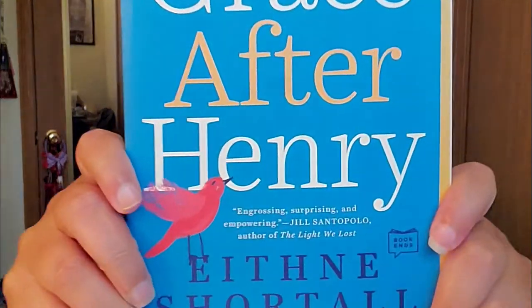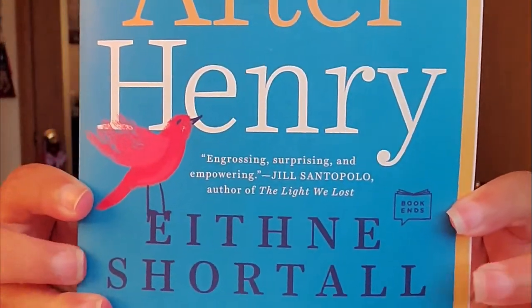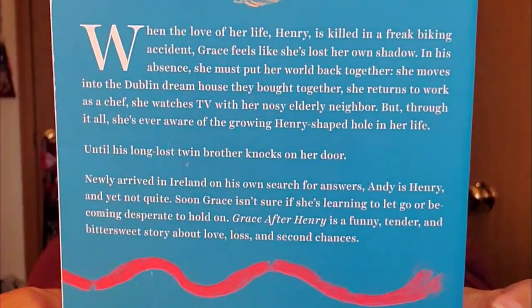Buckle up for this one. This book is called Grace After Henry, and I really like the cover — it's pretty basic and simple but something looks really cool about it. Grace After Henry has 355 pages and 58 chapters with an epilogue.